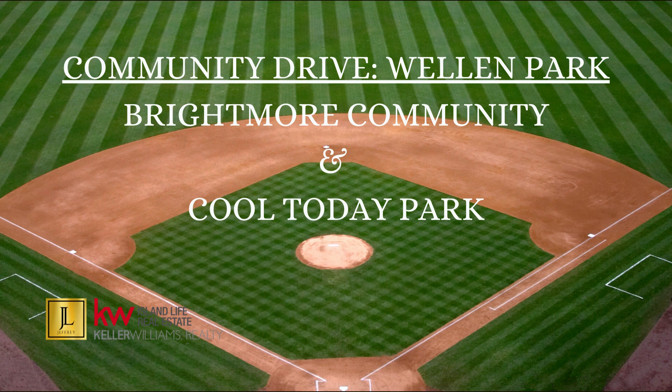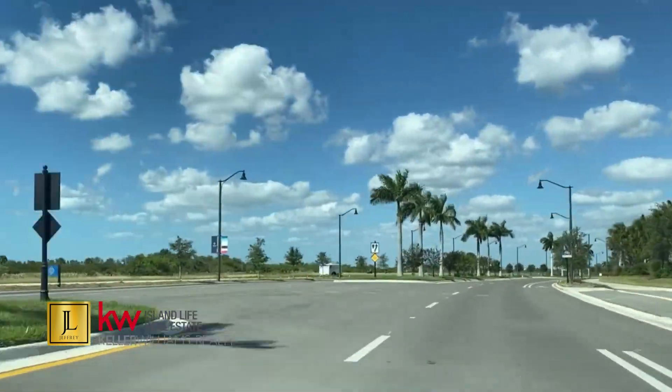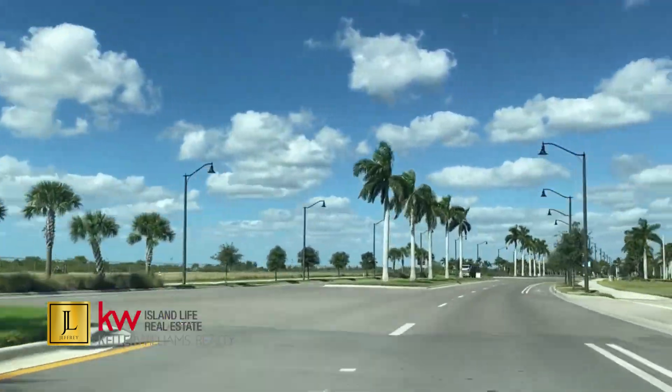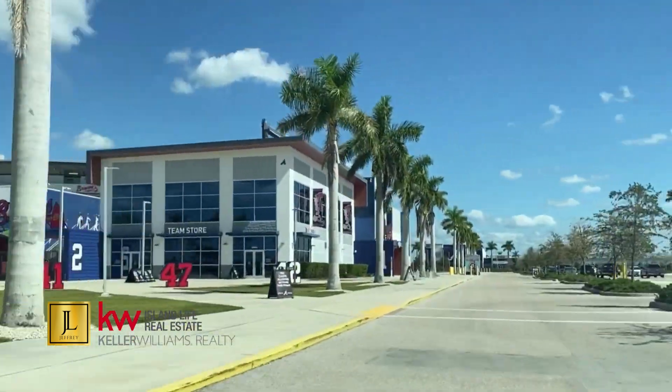I work for Keller Williams. I'm not a Mattamay Homes sales representative, but I do work with buyers who are interested in moving to this area. As we move through this video, I want to describe a little bit about what's going on in this area, as well as what's going to happen in Brightmoor in the years to come.